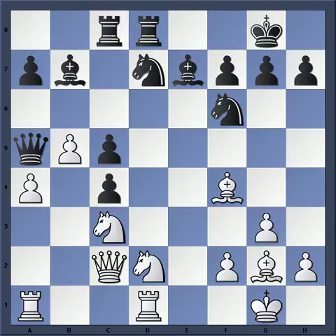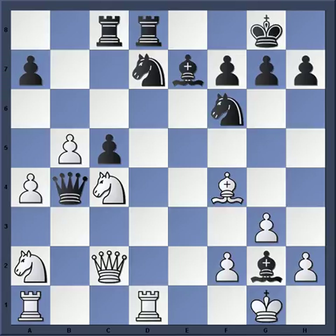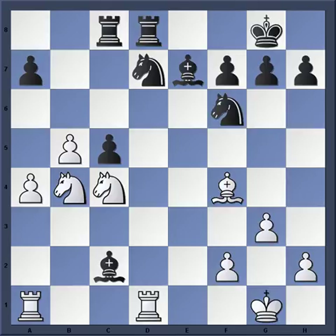After a4, Tal plays Qa5. Nd2 — now not only is white threatening to get the material back, but there's the harassment of the queen again. So the in-between move Bxg2, or zugzwang — Nxc4, Qb4, Na2. This constant harassment of the queen means the only way out is to play Be4, Nxe4, Bxc2, Nxc2, Nxc2.